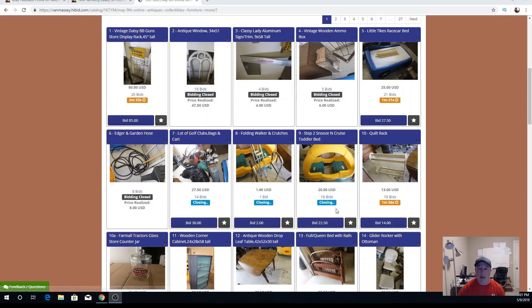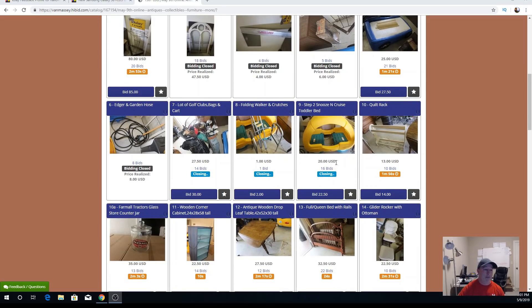Four auctions have closed: I got $8 for the edger and garden hose, $27.50 for the golf clubs, $1 for the walker and crutches — that's disappointing — and $20 on the Snooze and Cruise. That's the thing about auctions — sometimes things do very well, sometimes they do not. I try to be in my items at a very low rate. Free is good — both beds were free, and all the rest of this stuff was in the $50 lot.